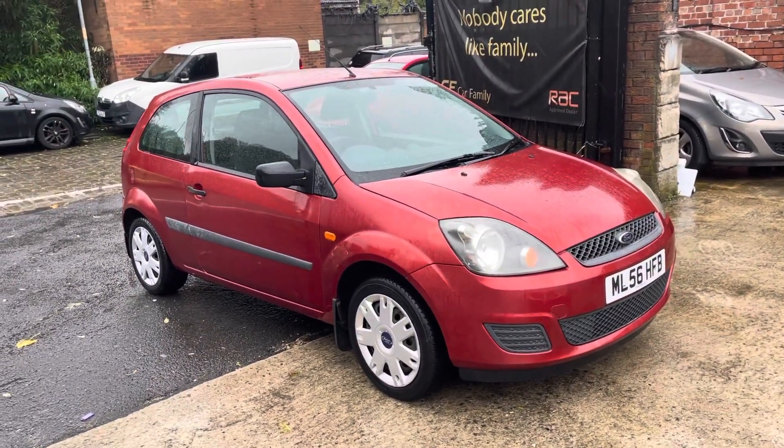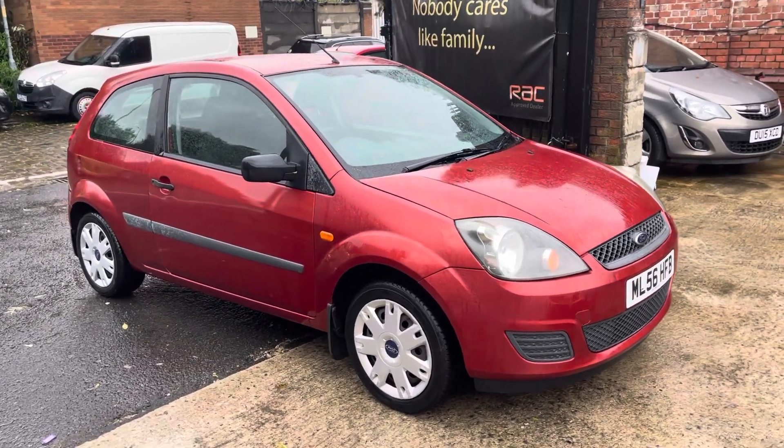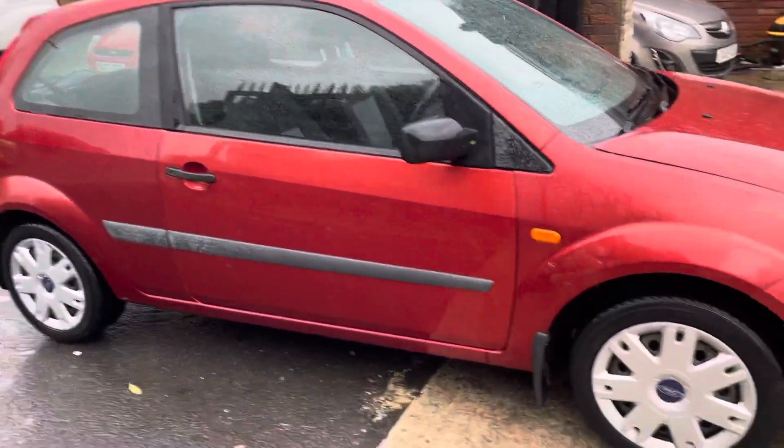It's got 12 months on the MOT, two keys with the vehicle, and I believe only three owners — might be two owners but I think it's three. There are a few bodywork imperfections that I will need to mention.